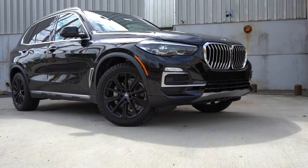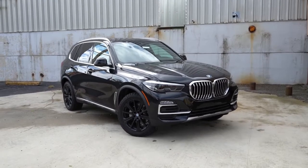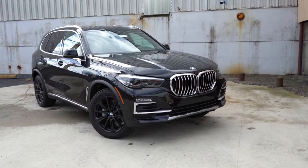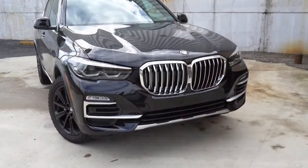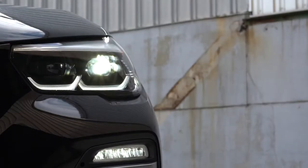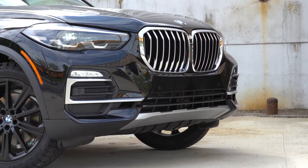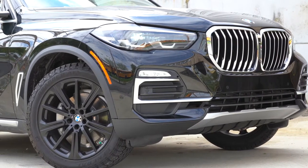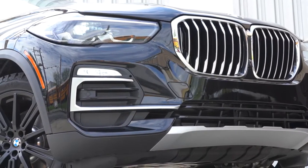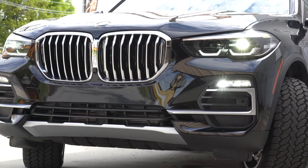Here's the 2020 BMW X5 finished in Jet Black — it looks absolutely amazing. Up front: active kidney grille, functional air curtains in the lower bumper corners, adaptive LED headlights with automatic activation at dusk, LED fog lights, and LED daytime running lights — LEDs all the way around. BMW also offers laser light technology for $1,000, providing the brightest illumination allowed by law.